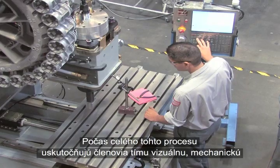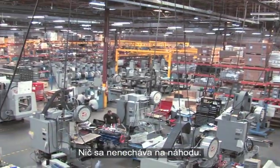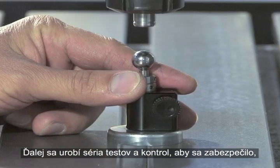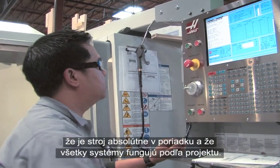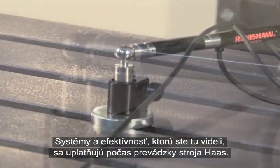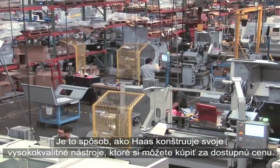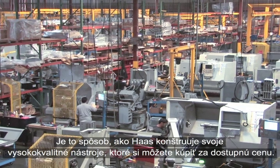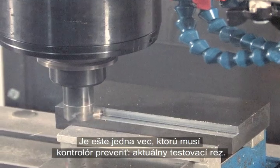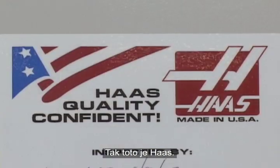All through this process, team members perform visual, mechanical, and instrument-controlled inspections of each step — nothing is left to chance. A battery of tests and inspections are performed to confirm that the machine is absolutely true and square, and that all systems operate as designed. The systems and efficiencies you've seen here are applied throughout the Haas operation — that's how Haas can build high-quality machine tools at affordable prices. There's still one thing the inspector must see: an actual test cut. No machine leaves the Haas factory until it has proven its ability to perform. Now, it's a Haas.